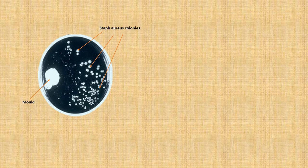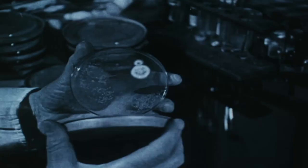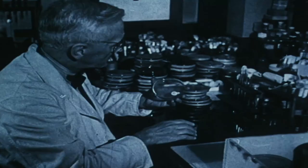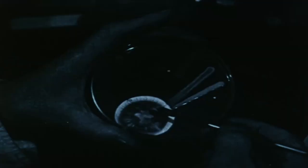A light bulb lit up in Fleming's head, so he took his mould and successfully tested its effects on several other bacterial species. He realised that there must have been some specific chemical that the mould was producing to kill these bacteria. He named this chemical penicillin, after the species of fungi responsible for the mould, and decided he needed to find a way to make this chemical in a large enough quantity to actually treat humans. But when he initially presented and published his findings, he gained very little attention, as his peers saw no real way to make practical use of this tiny mould.